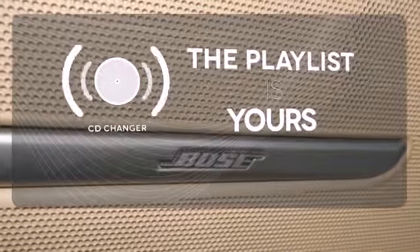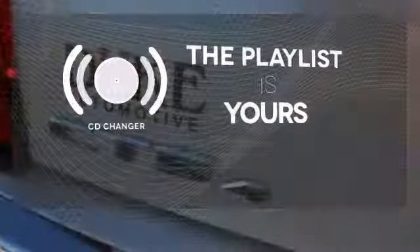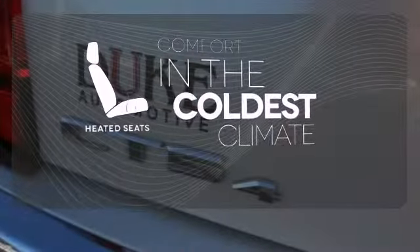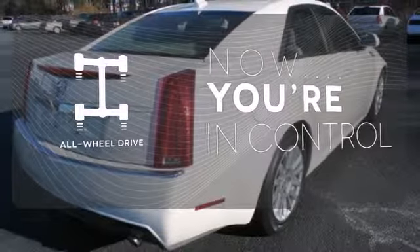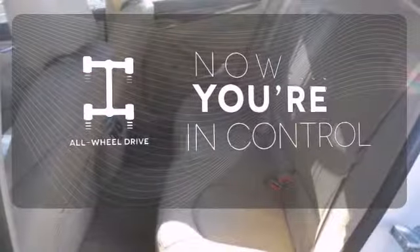Stop fumbling for the right album — you have a CD changer. The heated seats keep you comfortable no matter how cold it is. This vehicle, with its grippy all-wheel drive, can handle anything Mother Nature throws at you.